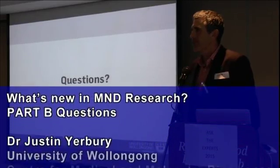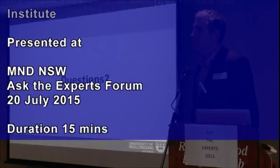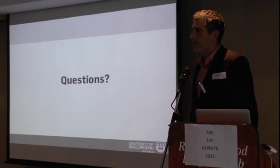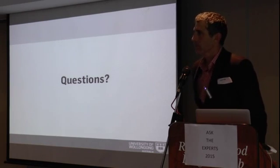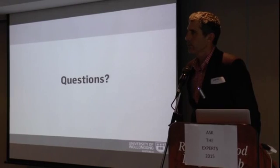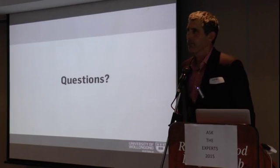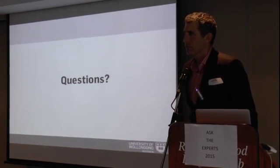I've got three questions for everyone. You showed different gene mutations and categorised those into different mechanisms. I'm wondering if the disease process looks the same with the different genes or not — that's the first question. The second question is, do people who have gene mutations typically have one or more than one? And the third question is, can you talk about how the genetic research is relevant for people with sporadic MND?